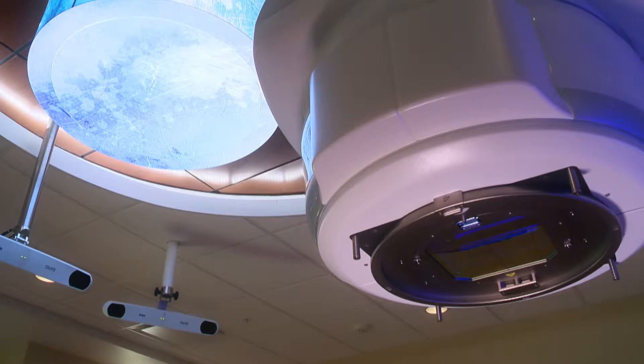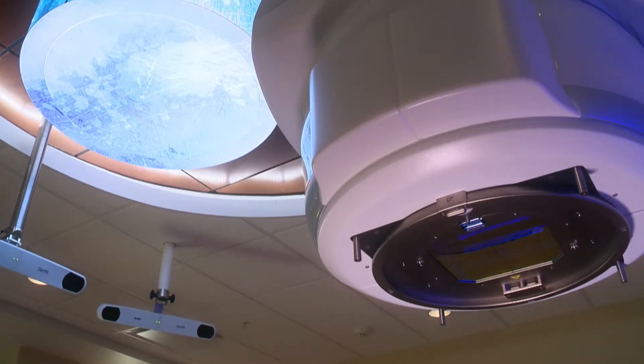The Versa HD allows us to deliver very high doses of radiation. It has three times the output of a traditional Elekta Linear Accelerator, which translates into a very short amount of time to deliver a very high dose.